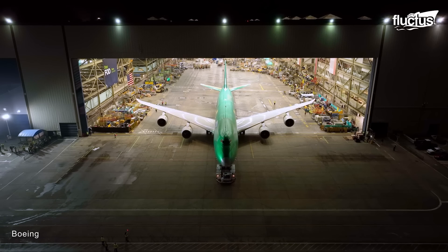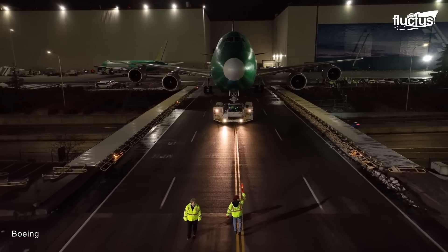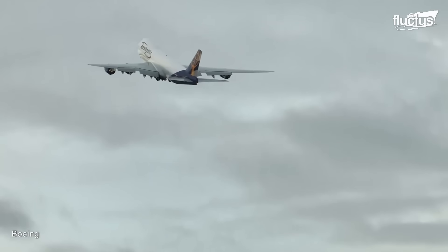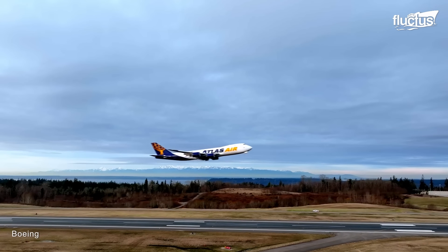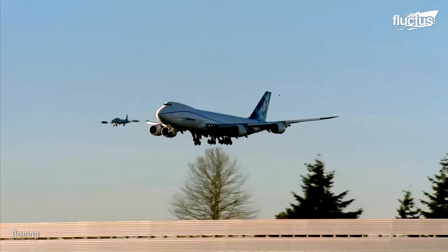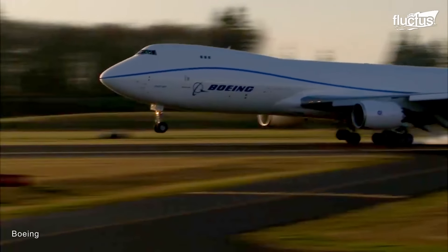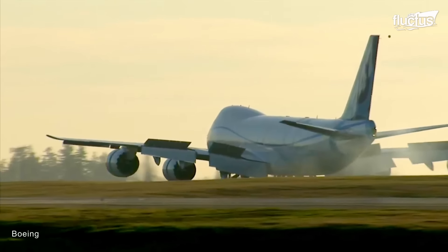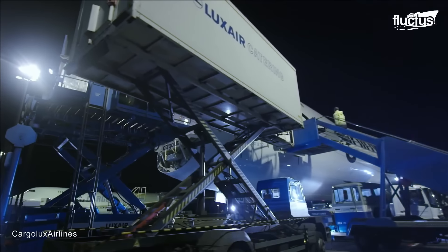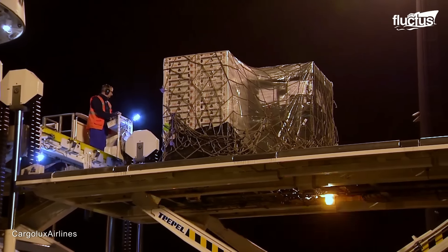The first Boeing 747-8F was delivered in October 2011. Since then, the aircraft has racked up a number of high-profile operators. In operation since 1970, one such company has offices in more than 50 countries and a growing fleet of 30 aircraft, most of which are Boeing 8F models. Since the plane's introduction, the 747-8F has gained a reputation among cargo companies that appreciate its efficient configuration, multiple decks, and exemplary performance.